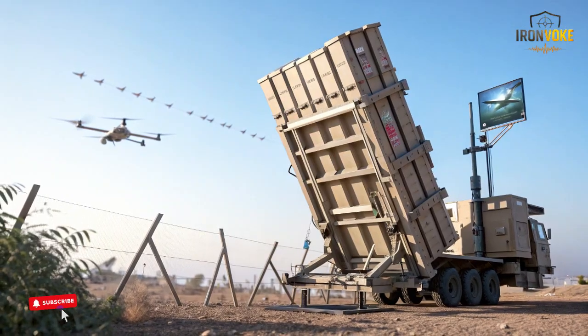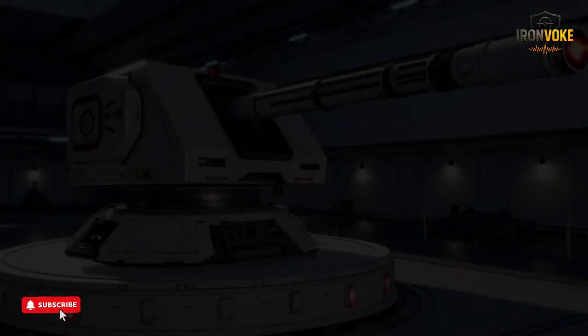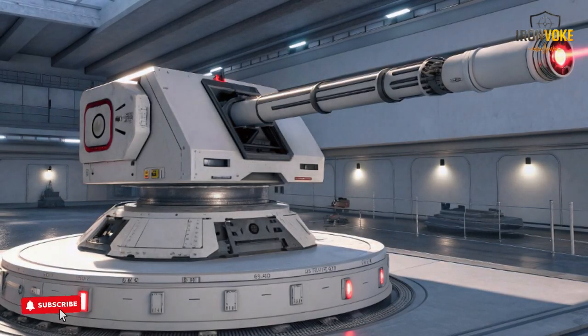Iron Beam is one of the most groundbreaking systems ever developed, using high-energy laser technology instead of traditional interceptors. What makes Iron Beam especially significant is its extremely low operational cost compared to conventional systems. While early prototypes required years of testing and adjustment, the latest version has advanced rapidly, benefiting from new optical technologies and power-efficient laser modules. Israel's Rafael and Elbit Systems are now expanding laser production with major contracts that accelerate development and prepare the system for full deployment. The laser's increased stability, advanced adaptive optics, and improved thermal management allow it to maintain accuracy over distance.